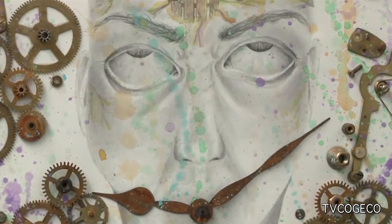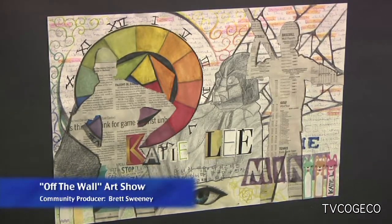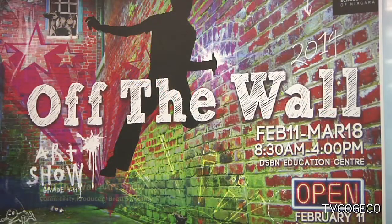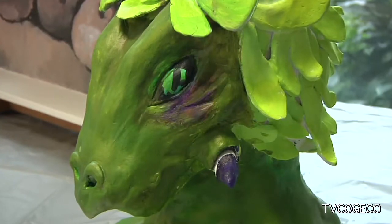Visitors to the DSBN Education Centre are being treated to some very interesting, thought-provoking and creative artwork during the annual Off The Wall Art Show. The Off The Wall Art Show is an annual show by the District School Board of Niagara for grade 9 to 11 students. It's a celebration of the work going on in our classrooms and each school is allowed to submit around 8 pieces.